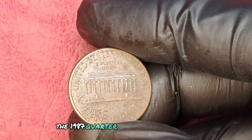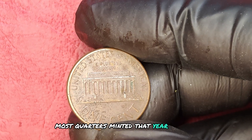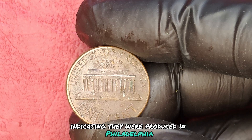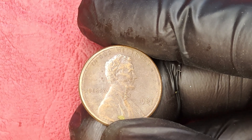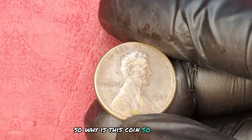The 1987 quarter dollar is a fascinating piece. Most quarters minted that year bore the P mint mark, indicating they were produced in Philadelphia. However, a small number of 1987 quarters were released without any mint mark, making them incredibly rare. So why is this coin so valuable?